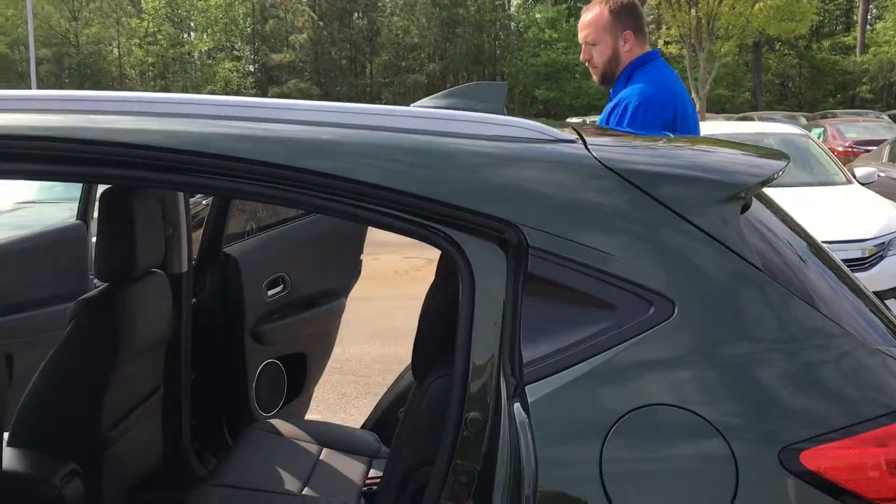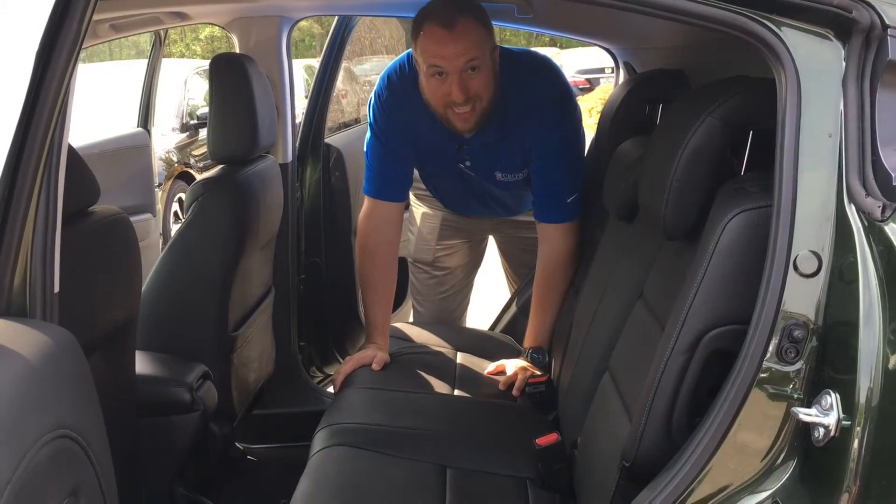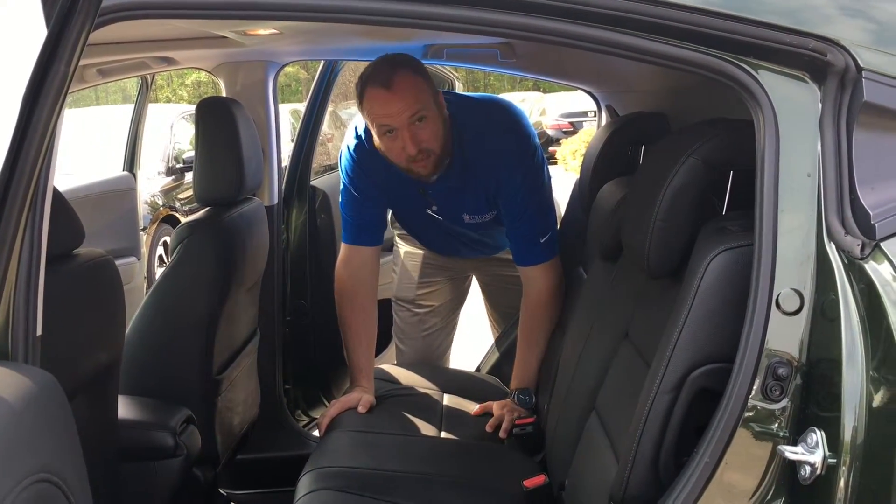Now onto the interior — how much storage, how much space do you actually have inside of this vehicle? You ready? If you come around to the side, you still have seats. Someone my size, at 6'6", can fit in here comfortably.